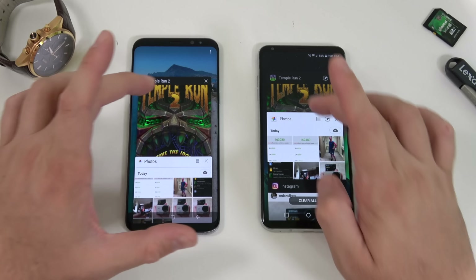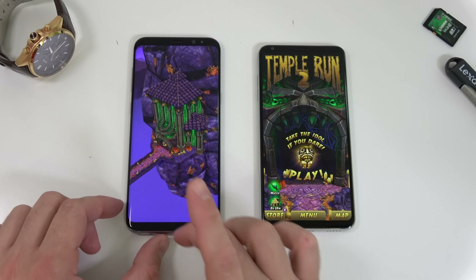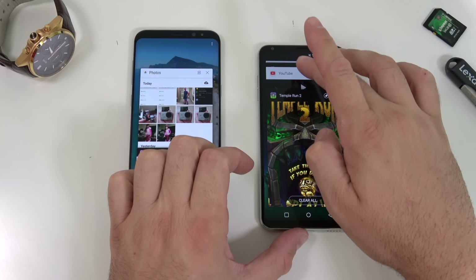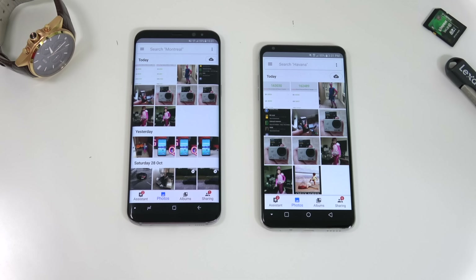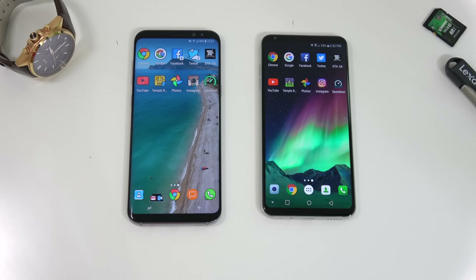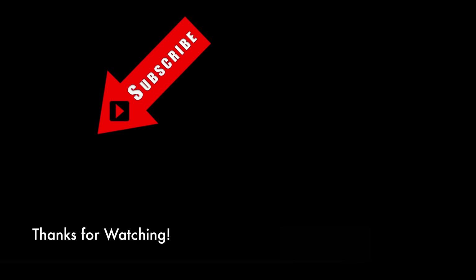Opening YouTube app on both, then Google Photos — the S8 Plus had to reload that one as well. Instagram was still running in the background on both. So there you have it: the V30 was a bit faster for certain apps, but for the fingerprint scanner the S8 Plus was faster. However, the V30 was definitely better for RAM management. Hopefully you enjoyed this video — hit like, subscribe, and I'll see you in the next one.